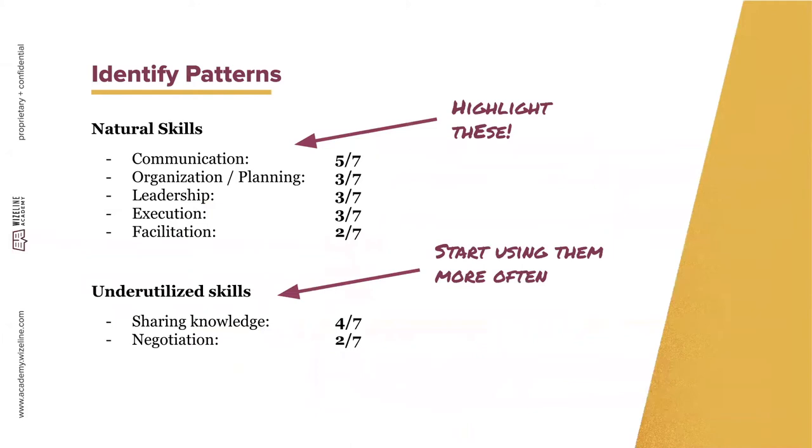After doing that, identify patterns. For example, if you interview seven people and five say you're great at communication, that's a natural skill to highlight. Three out of seven might say you're strong at organization. Do the same for underutilized skills. Then focus on highlighting what you're naturally good at in your resume and portfolio, and start using underutilized skills more often until you can highlight those too.